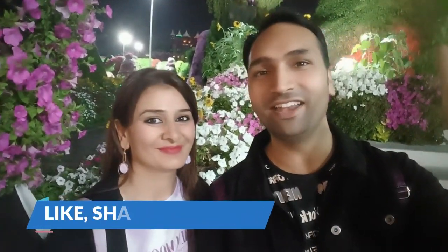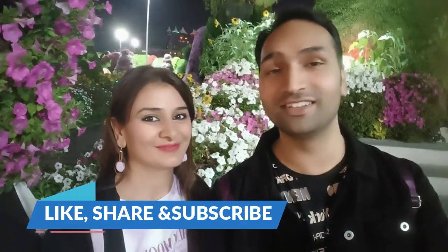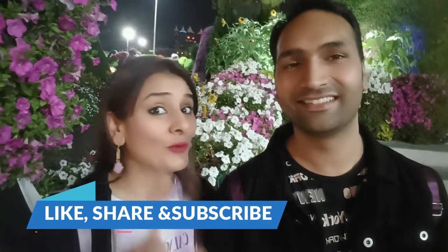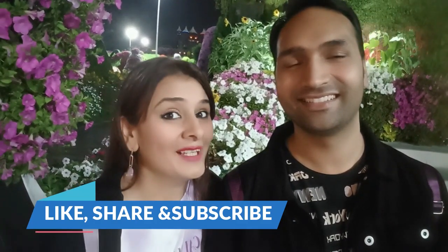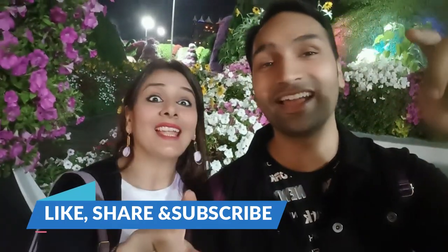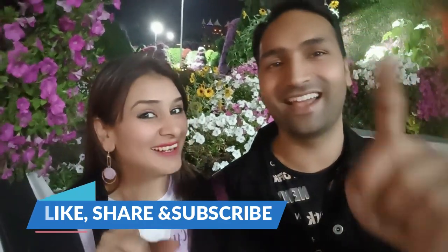So guys, this concludes our video. This is a must-visit place, and if you are coming to Dubai, don't miss it. Now we are heading back home. So for today, bye-bye! Don't forget to like, share, and subscribe. Bye!